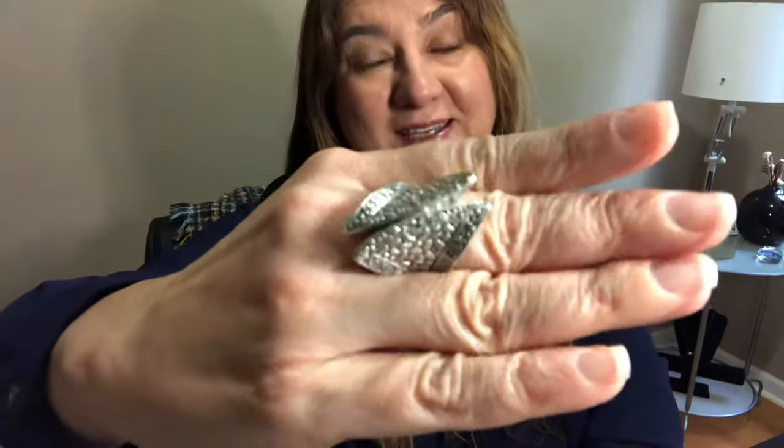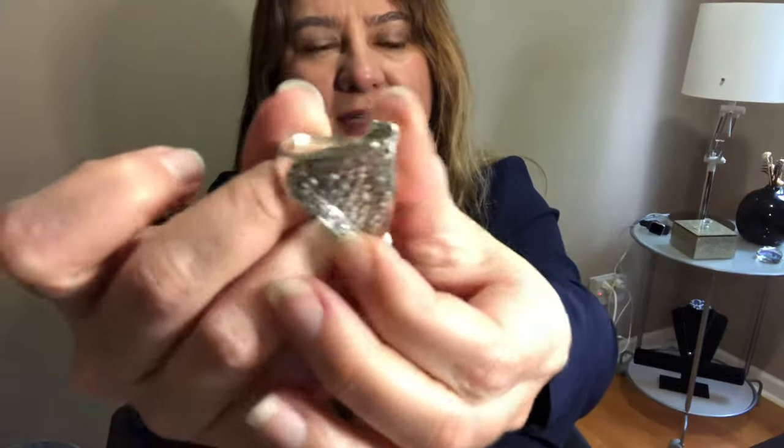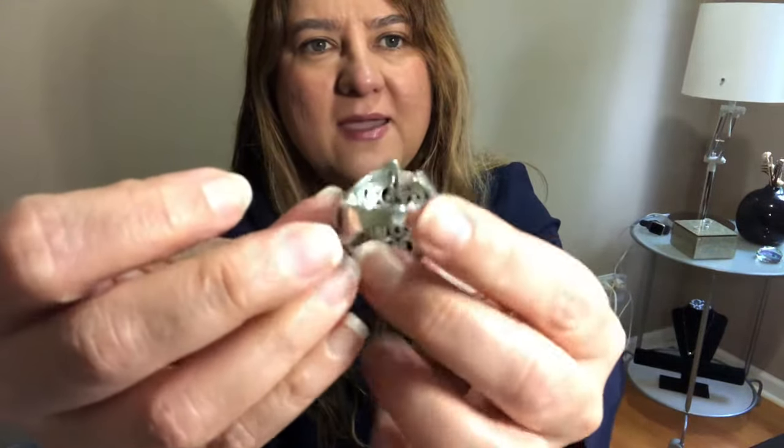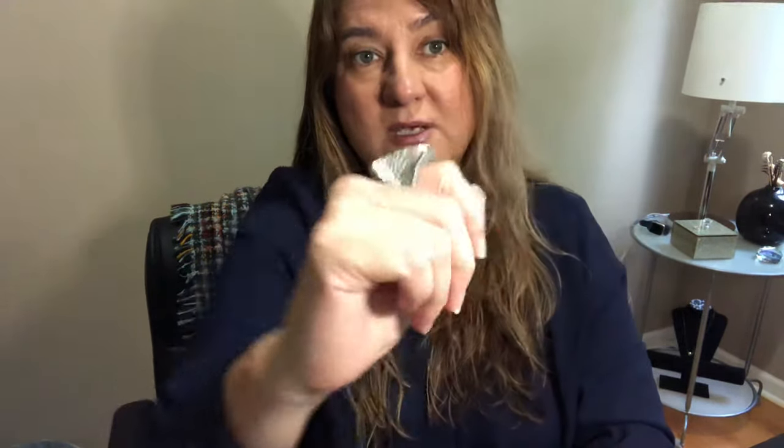Oh my god, it is an amazing ring — so beautiful and so smooth. I love it. The band is not thin, it is thick. You can feel the quality and the silver weight on this piece. It's totally worth it. If you're debating about this collection, any piece of it, I would say don't blink — just get it.